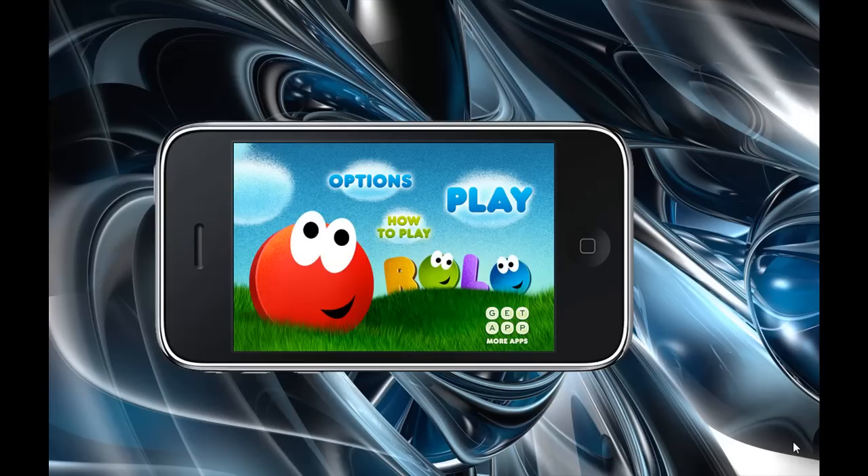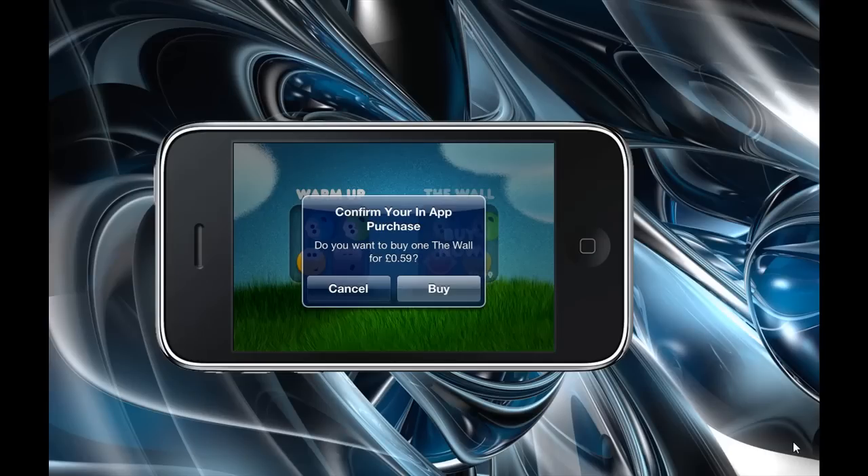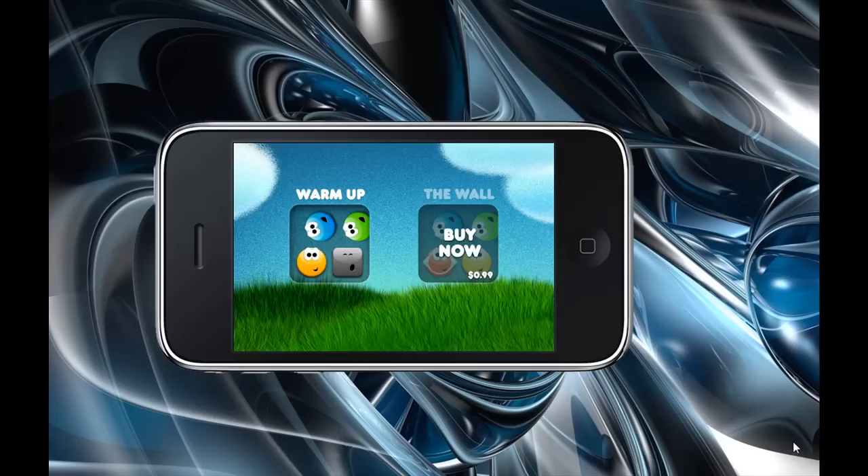There is an in-app purchase called The Wall. It says confirm your in-app purchase. I'm not going to buy that, but I'm going to show you how to get Rollo.